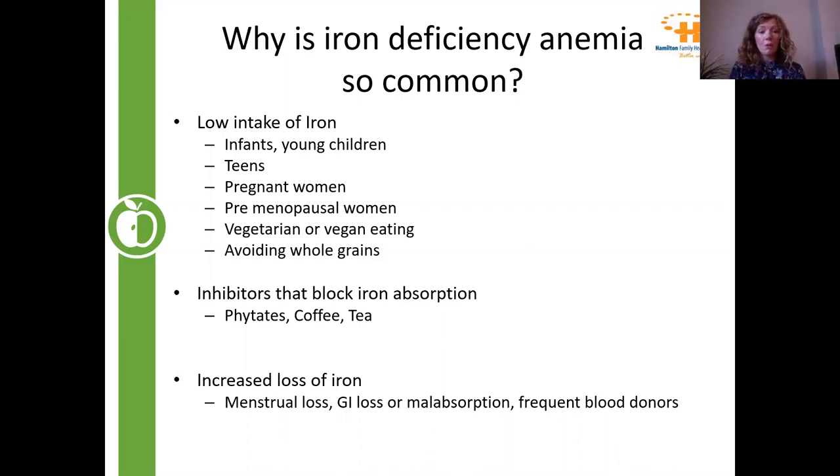Other reasons include things that block absorption — phytates, coffee, and tea. Phytates are found in plant-based foods and bind up minerals; they're very common in high-fiber foods. Another major cause is increased loss of iron, particularly through menstrual loss. For those having a heavy menstrual cycle and losing iron every month, this is a big problem. We also see iron loss through the gut and in frequent blood donors.